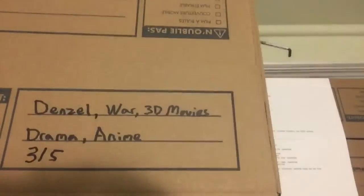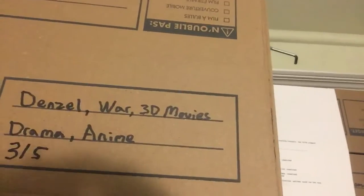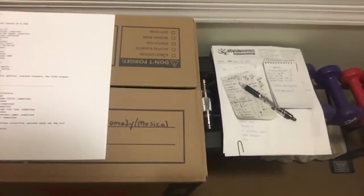Here are my boxed movies. I have categories like Denzel Washington, war movies, 3D movies, drama, and animation. Box three of five — there's five boxes — and then here I have a list of all the movies that are in the boxes by action or science fiction. There are more pages and more boxes, with musicals in there too.